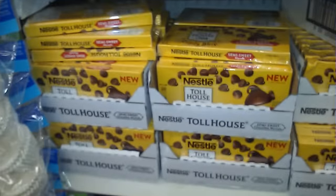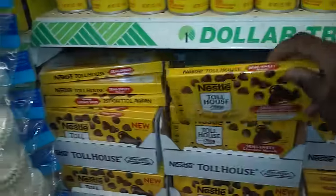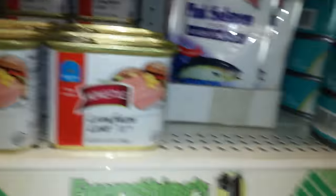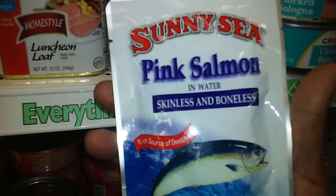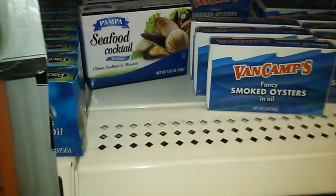This is nice if you guys are making chocolate chip cookies. I'm getting this pink salmon for my mom. They also have oysters and clams.